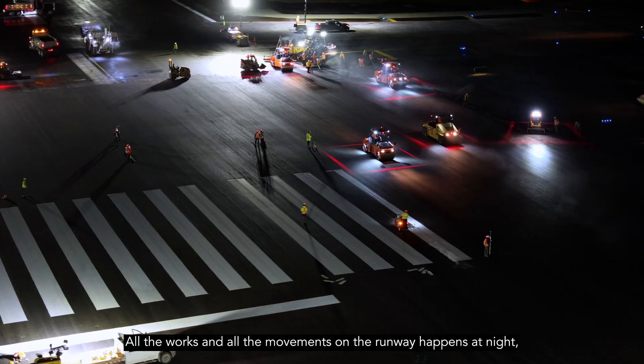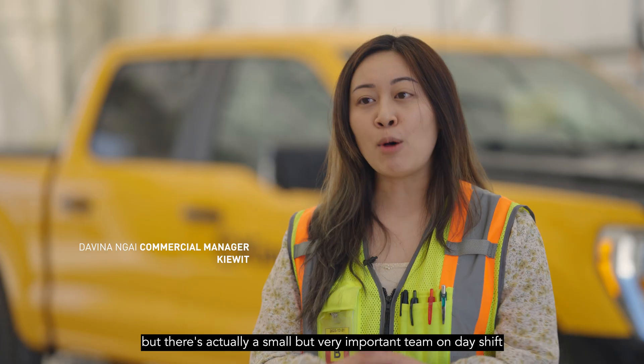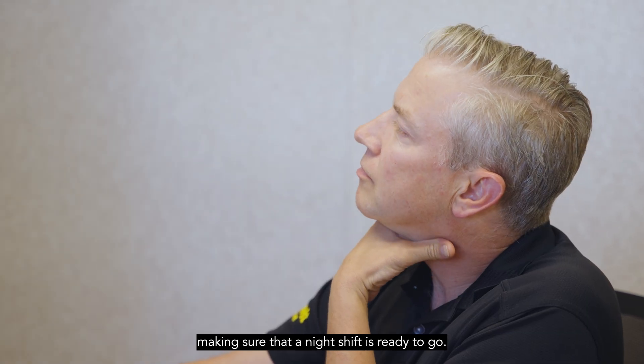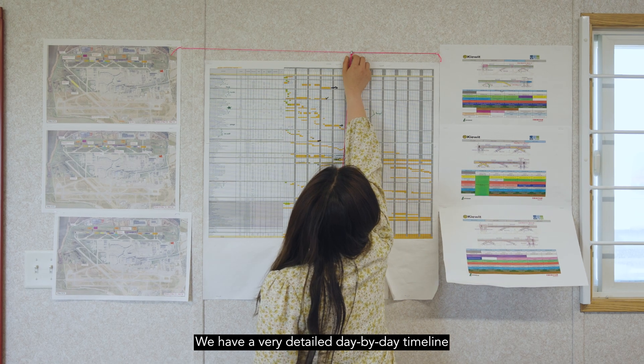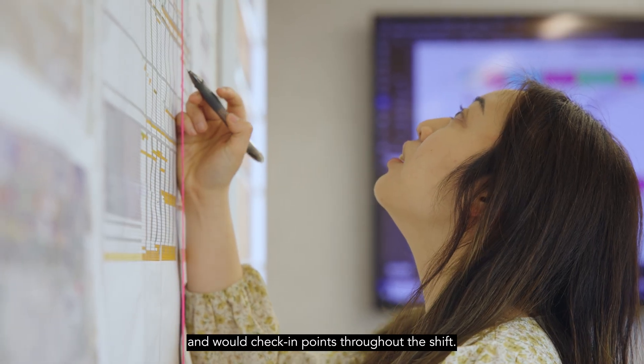All the work and all the movements on the runway happen at night, but there's actually a small but very important team on day shift that does a lot of that coordination, making sure that the night shift is ready to go. We have a very detailed day-by-day timeline with check-in points throughout the shift.